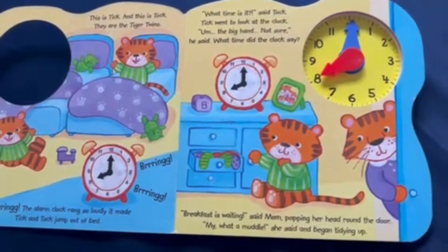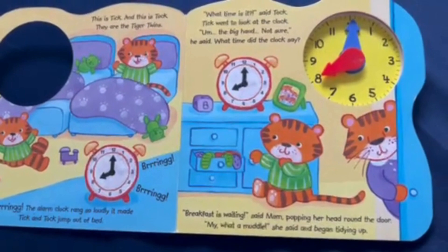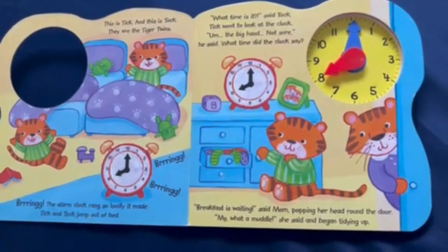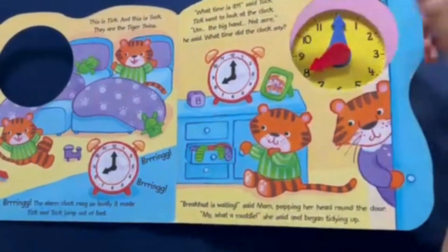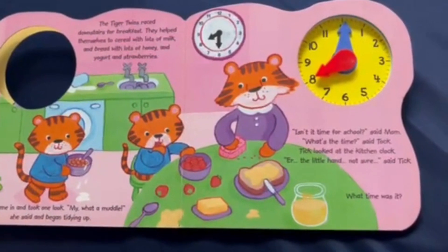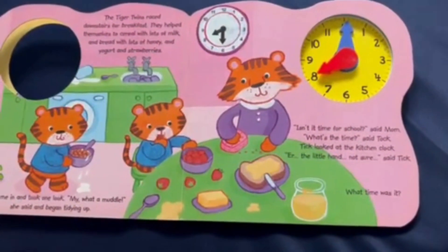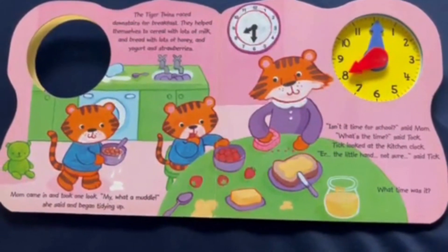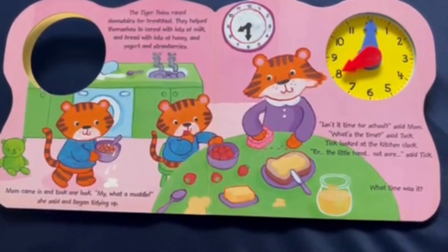"Breakfast is waiting," said Mom, popping her head around the door. "My, what a muddle," she said, and began tidying up. The Tiger Twins raced downstairs for breakfast. They helped themselves to cereal with lots of milk, and bread with lots of honey, and yogurt, and strawberries.